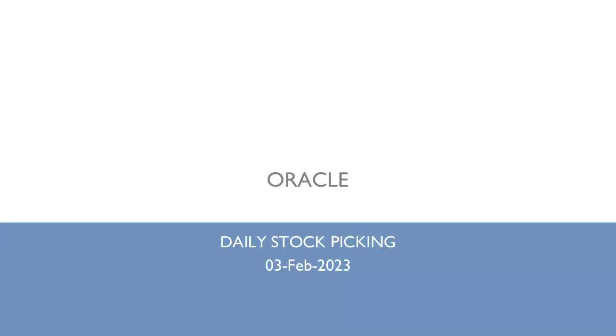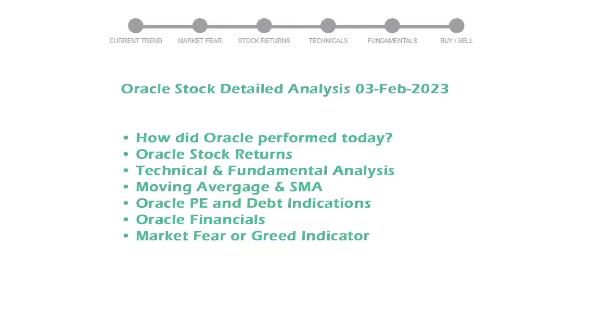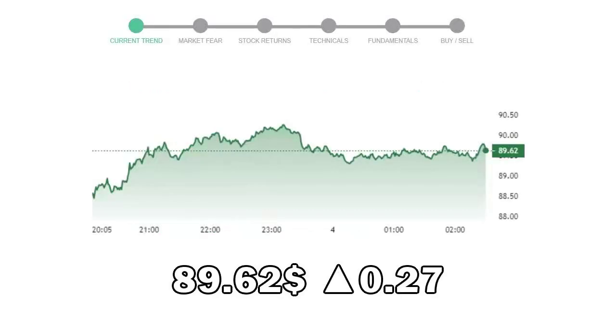We are looking at Oracle stock and its fundamental and technical signals. We will cover all these points for better stock picking. Oracle closed at $89.62 with an increase of 0.27 in the last trading session.